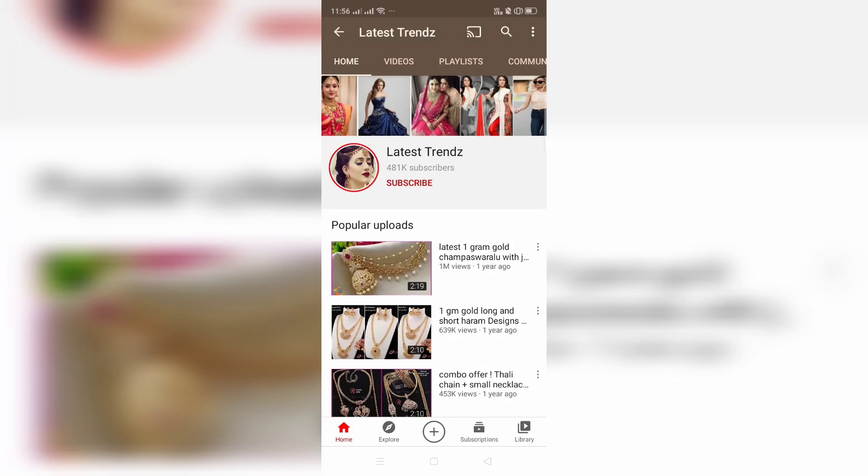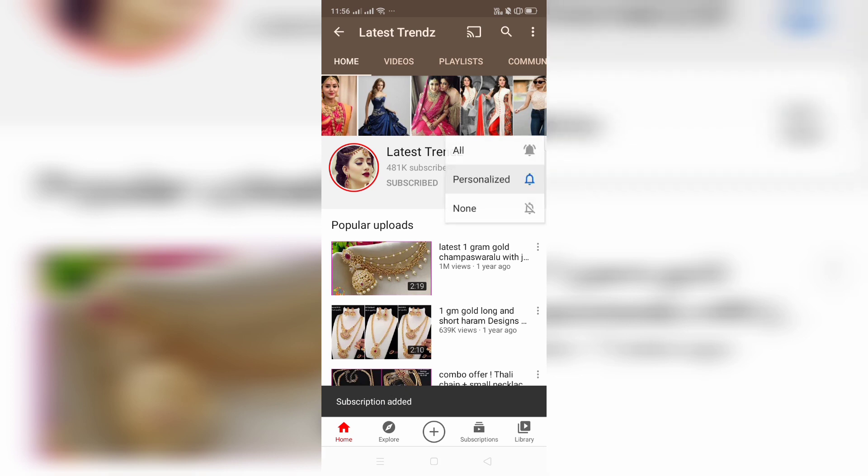Hi Friends, welcome to Latest Trends! Latest Trends is also available by the manufacturer. Please like the subscribe button.